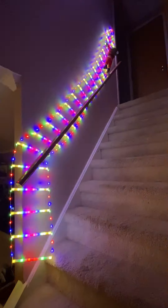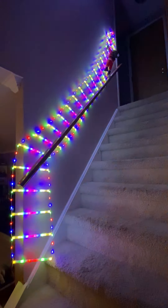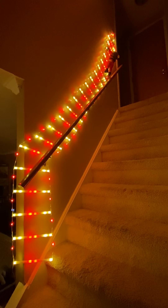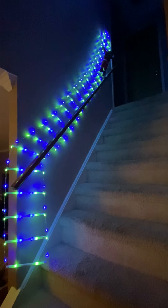Look at how absolutely fun this is. There's so many different light combinations. Here's another one that my kids are just having a blast picking all these different light colors.